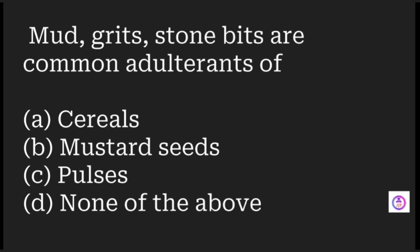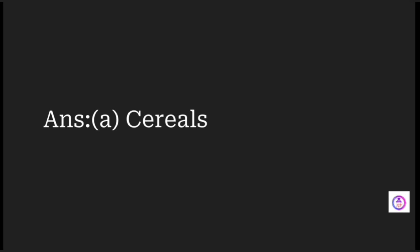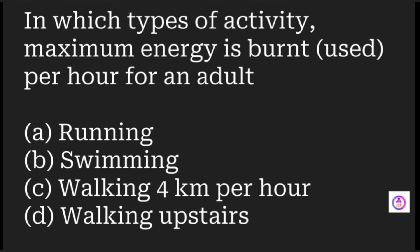ISI standards are formulated by all of the above. Mud, grits, and stone bits are common adulterants of which food? Options are cereals, mustard seed, pulses, and none of these. The answer is cereals.